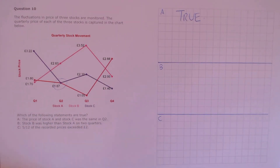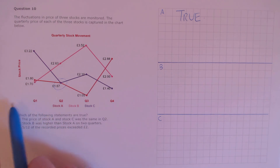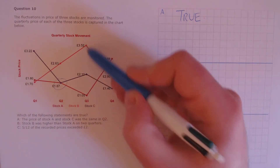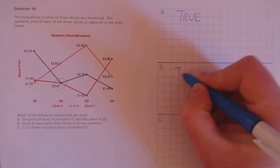Statement B: stock B was higher than stock A on two quarters. Stock B is the light pink and stock A is the dark pink. In quarter 1, stock A is higher. In quarter 2, stock B is higher. In quarter 3, stock B is higher again. In quarter 4, stock A is higher. So stock B was higher than stock A on two occasions. That's true.